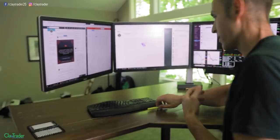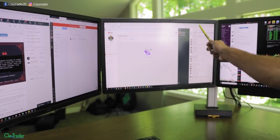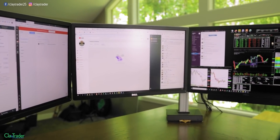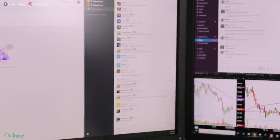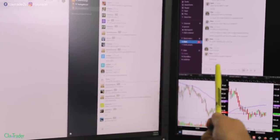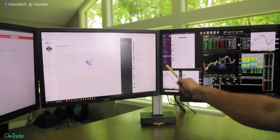I do have four monitors — I'll walk you through the rest. Over here to the left of my main monitor, I have the Inner Circle chat room, which is the community I offer. This serves as a scanner where I can look over here. I have the alerts coming in, so it's a slight turn of my head and I'm getting those alerts.